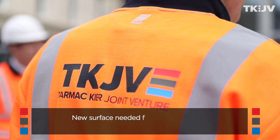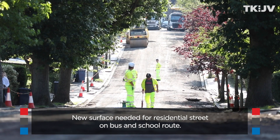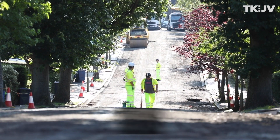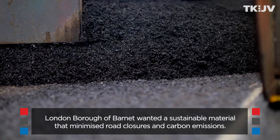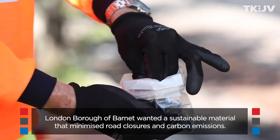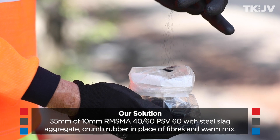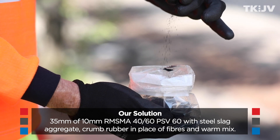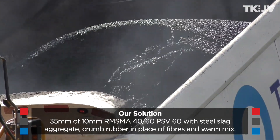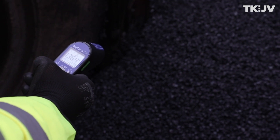Working with the Tarmac joint venture, and Tarmac in particular who are material specialists, we're today laying a sustainable resurfacing material which both uses recycled asphalt and incorporates car tires. In addition, it is not heated as hot as conventional asphalt, saving CO2 in the product as well as in the heating and laying of the product.